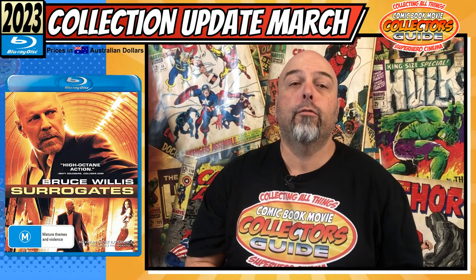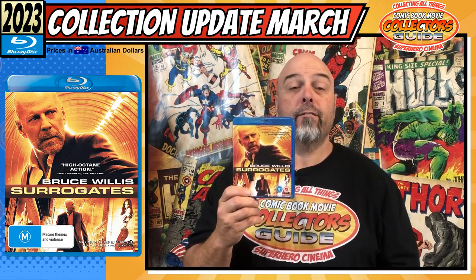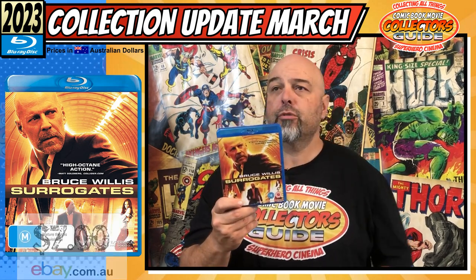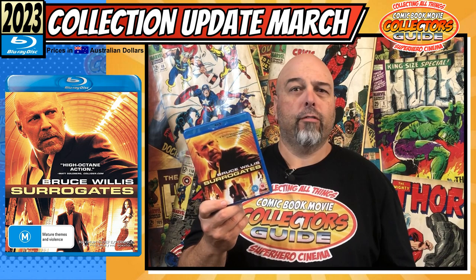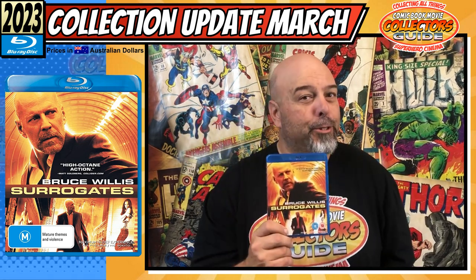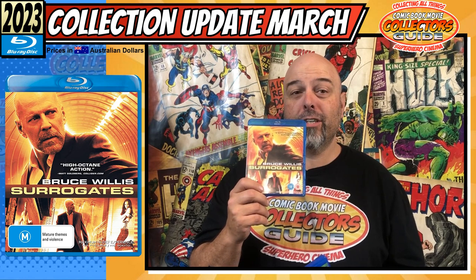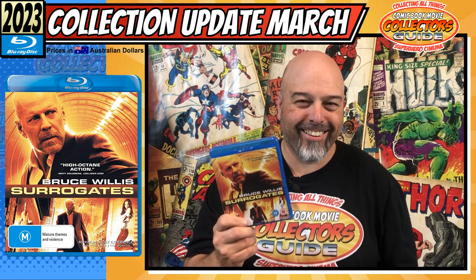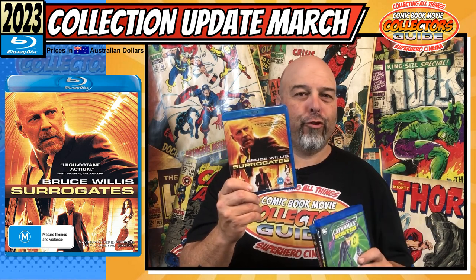The first lot I have for you is a lot of Blu-rays. We have Surrogates on Blu-ray and I got this off eBay for $7.00. I didn't know this was based off a graphic novel — I was doing some research and came across it. Not hard to pick up a cheap copy; there are heaps of copies out there and you're looking around the five or six buck mark for a DVD, but I splurged and spent the extra dollar and got the Blu-ray. If you're looking for a copy, trust me it isn't going to cost you much.